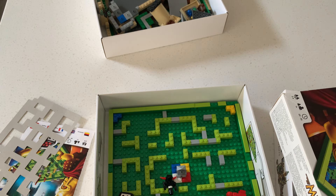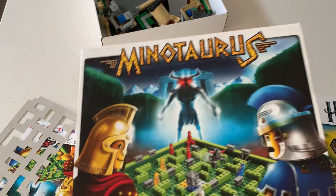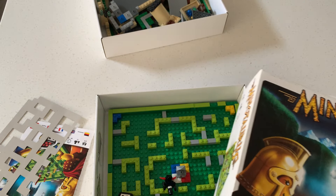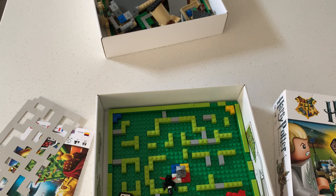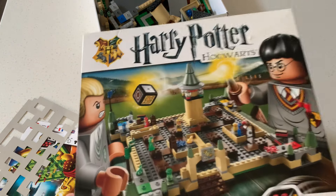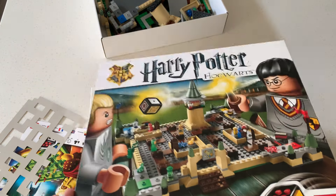Lego games - it seems like such a good idea really, Lego getting into the board game market. But they stopped doing it. I'm guessing it can't have been that successful. But you see these often in charity shops - normally the frog game and the pirate one. I was pretty pleased getting hold of this for such a cheap price.